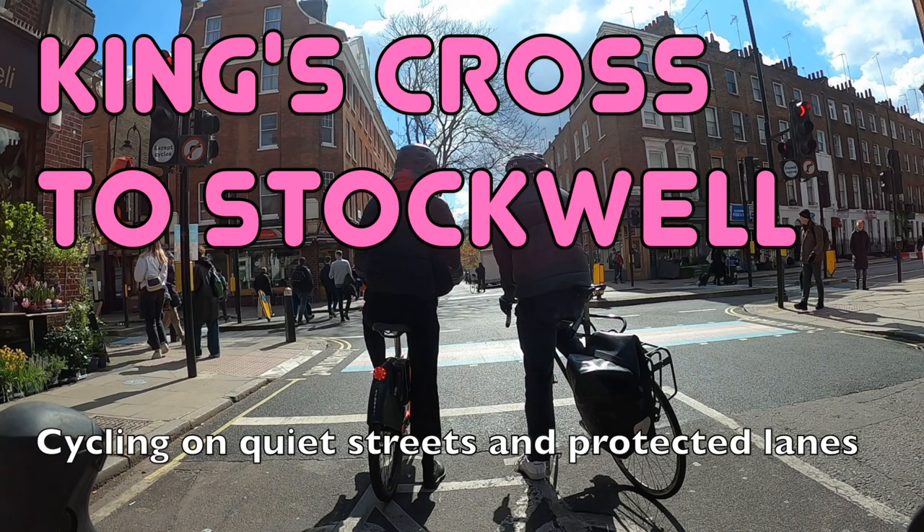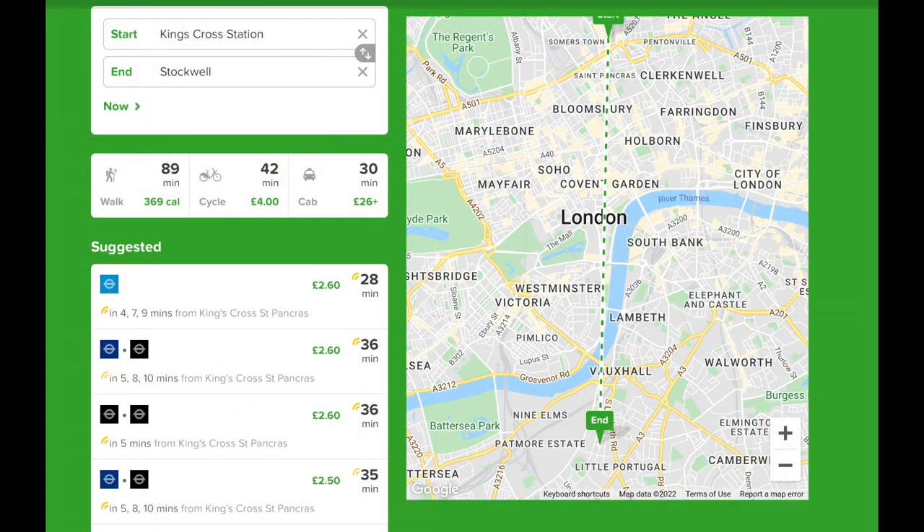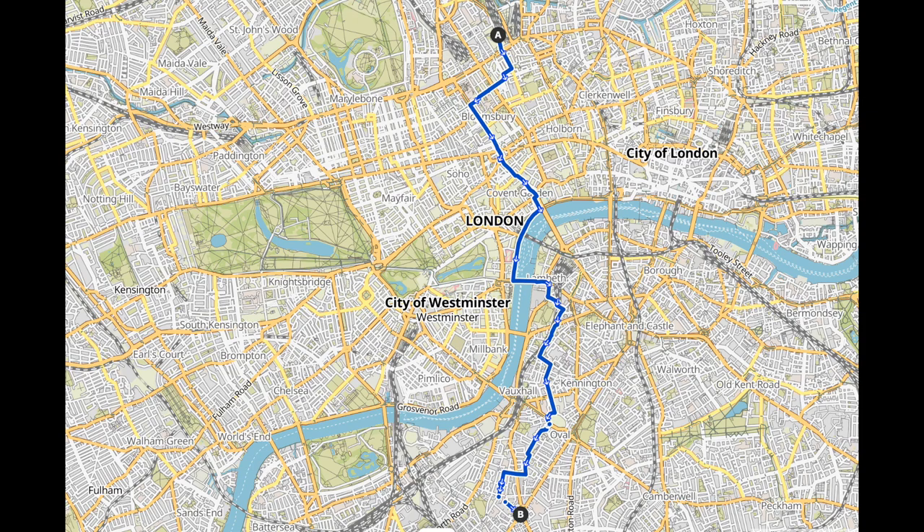Hello and welcome back to London Cycle Routes. Today I'll be showing you how to cycle from King's Cross in north central London to Stockwell in south London. This ride takes about 35 minutes and you can do the whole thing on quiet streets and protected cycle lanes. You could take the Victoria line between these two places, but cycling is a good option and doesn't take very much longer, especially when you take into account the long walk in the tunnels at King's Cross tube station.